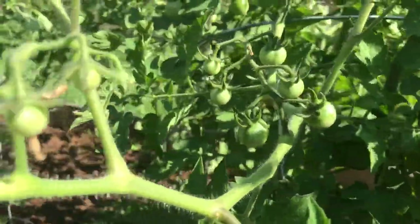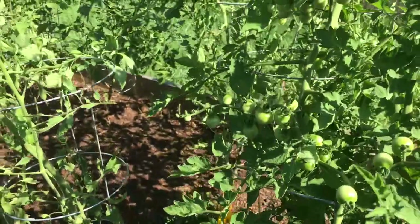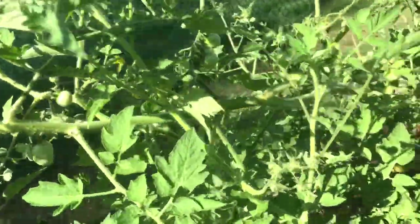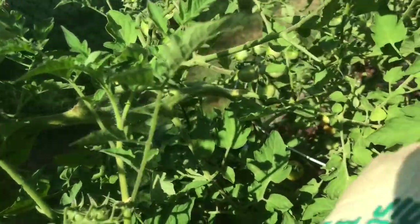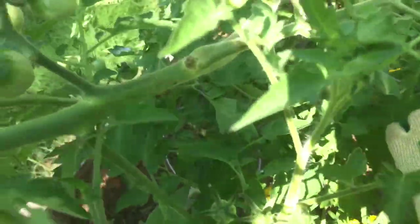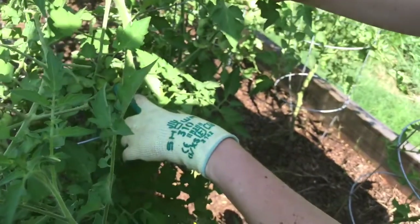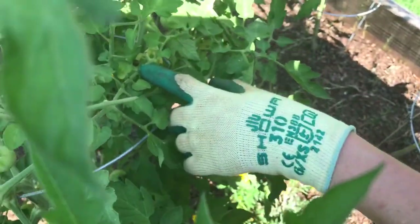So I kept looking a little bit higher and higher, couldn't find anything. So I went around the plant and I started finding some more fresh poop. Right here on this branch there's a little bit more fresh poop.